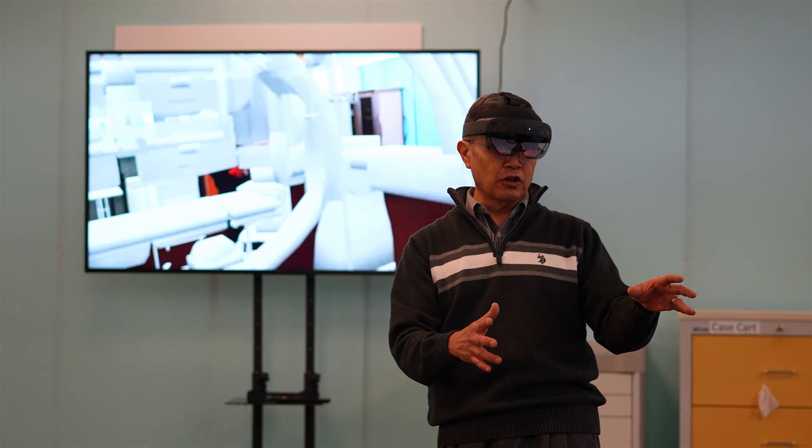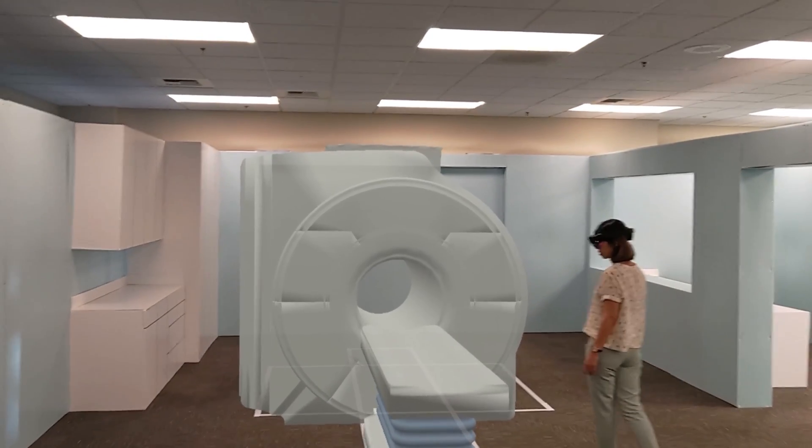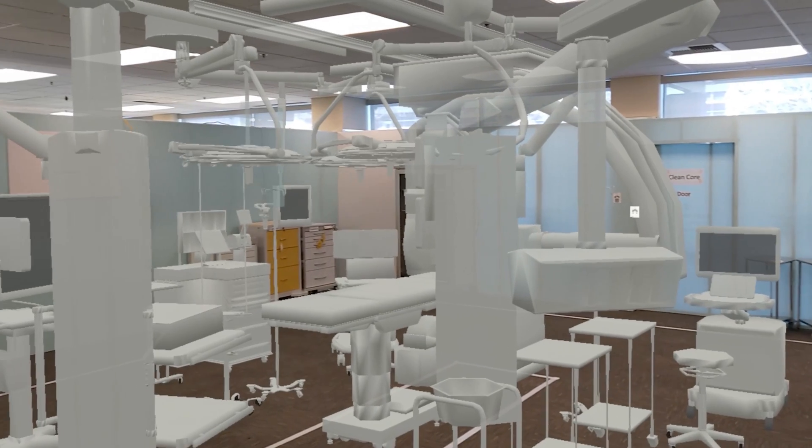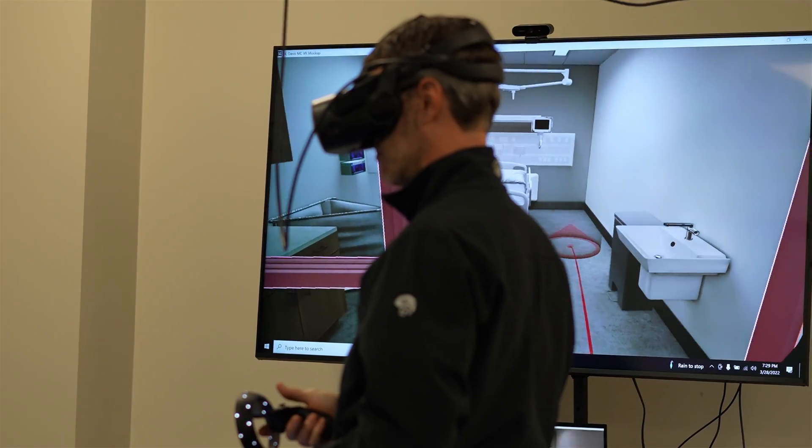In the case of the augmented, you are actually walking the space and we're adding additional information on top. It's the closest thing to real life that we can provide our users. It's really a way to just kick the tires and get all the design issues out before the design is done.